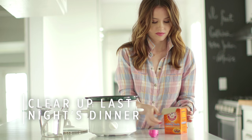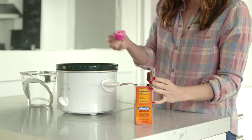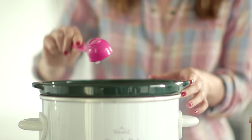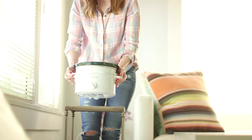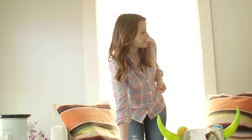Last night's garlic chicken may have been a huge hit, but the next day not so much. One way to get rid of the odor is actually by using a crock pot. All you have to do is take a couple tablespoons of baking soda, add in some water, put the crock pot in the room where the odor is, plug it in and let it sit for about an hour. The warm baking soda will actually pull the odor right out of the air.